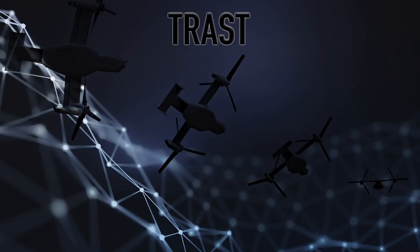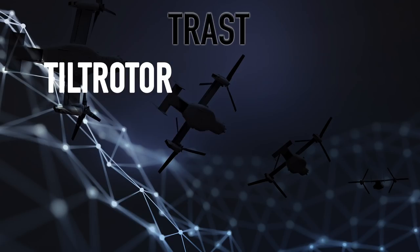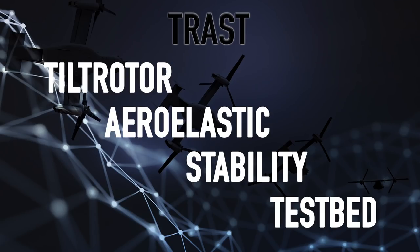The data we're going after is completely new — it doesn't currently exist. We want to be able to model what's called whirl flutter stability for high-speed tilt rotor configurations for future vertical lift. The Army launched the TRAST program, or the Tilt Rotor Aero Elastic Stability Testbed.